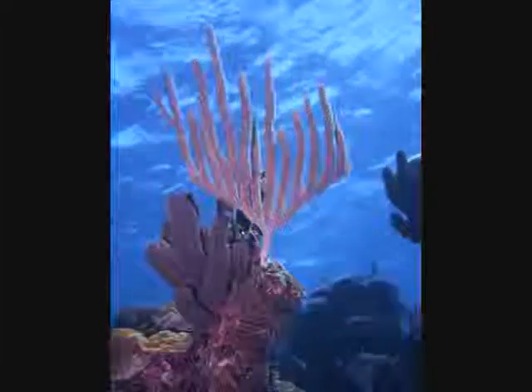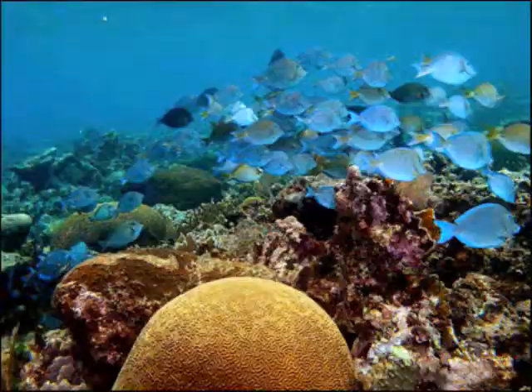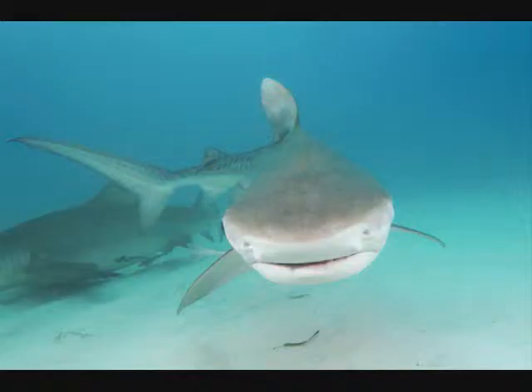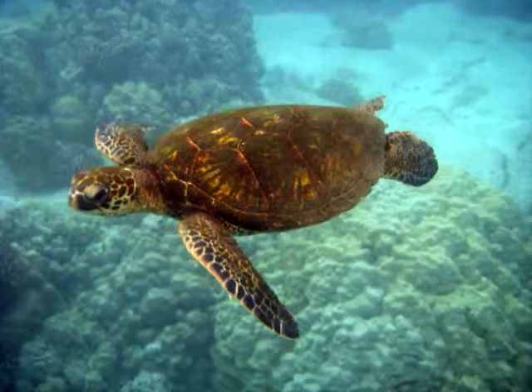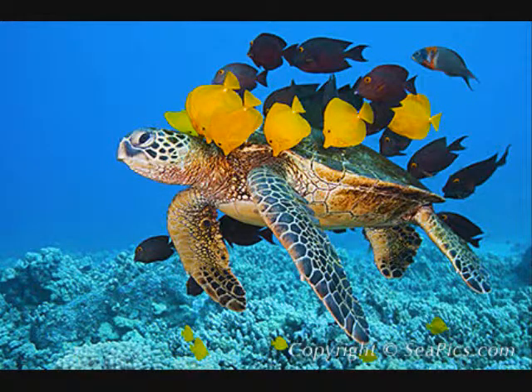That energy is later passed on to the moray eel, which commonly feeds on them and other small fish. Nurse sharks feed on the crabs and other crustaceans found here. Tiger sharks feed on green sea turtles who come to the reef for shell cleanings and feed on the algae here.